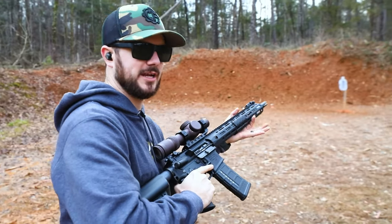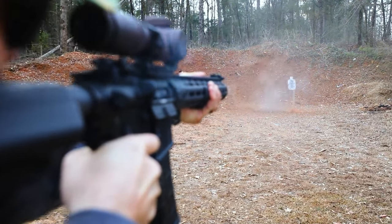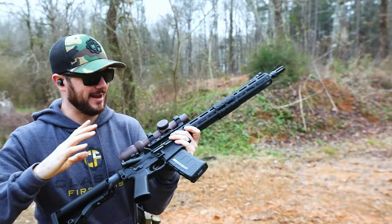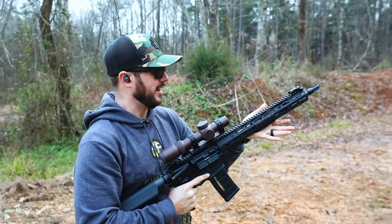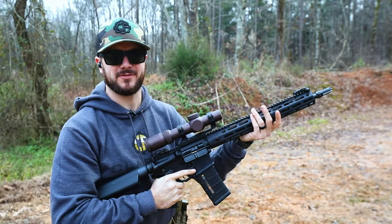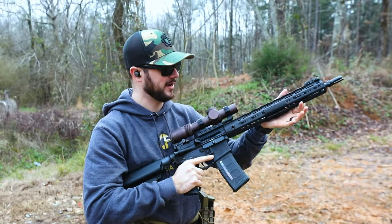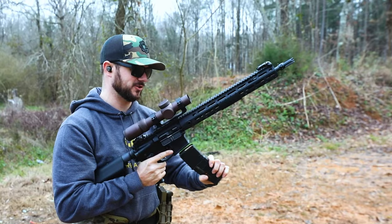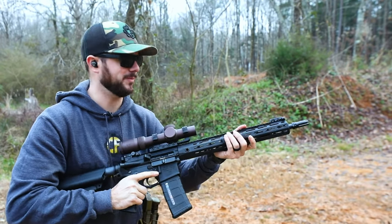We'll take a couple of shots on steel and just see how it feels. It shoots great — that 5.56 NATO cartridge is just fun to shoot and it is a very effective cartridge. We do have videos out there about how effective 5.56 and .223 are and comparing the two rounds. I think you guys know mostly about that caliber, so let's go ahead and finish this magazine out and talk about a caliber we haven't heard much about.